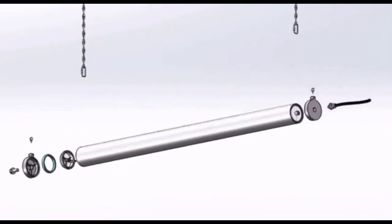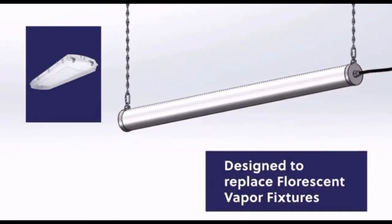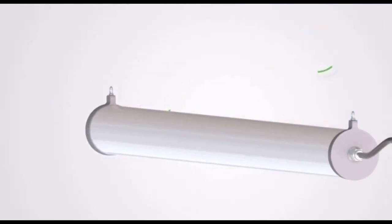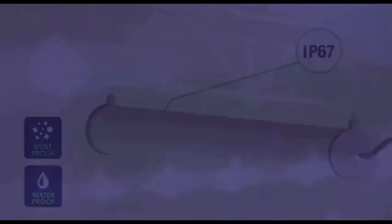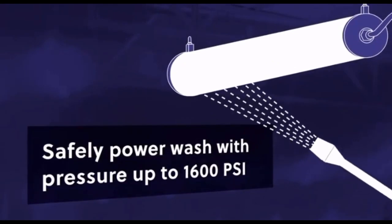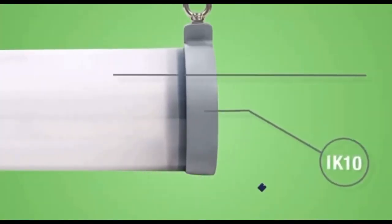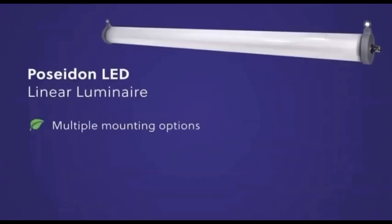The seamless chip-on-board design allows for over seven years of continuous 24/7 illumination. It is a perfect replacement for three, four, and six tube fluorescent vapor fixtures that require frequent maintenance. The Poseidon product family is certified by the National Sanitation Foundation and approved by the USDA for use in food and beverage processing. It's rated IP 67 — dust proof and waterproof — and can withstand power washing with approved chemical cleaners up to 1600 PSI. The impact rating exceeds the IK10 standard, and the polycarbonate lens will not crack, break, or shatter.